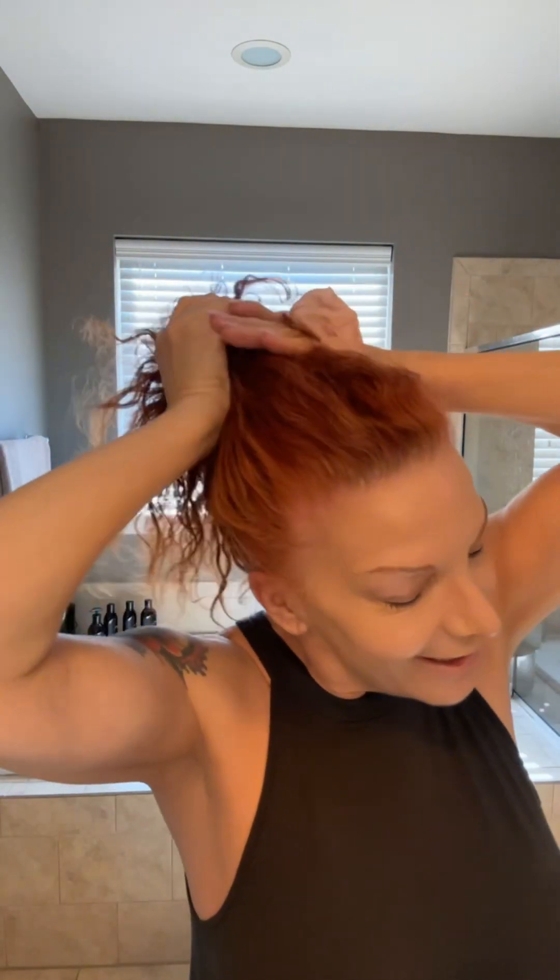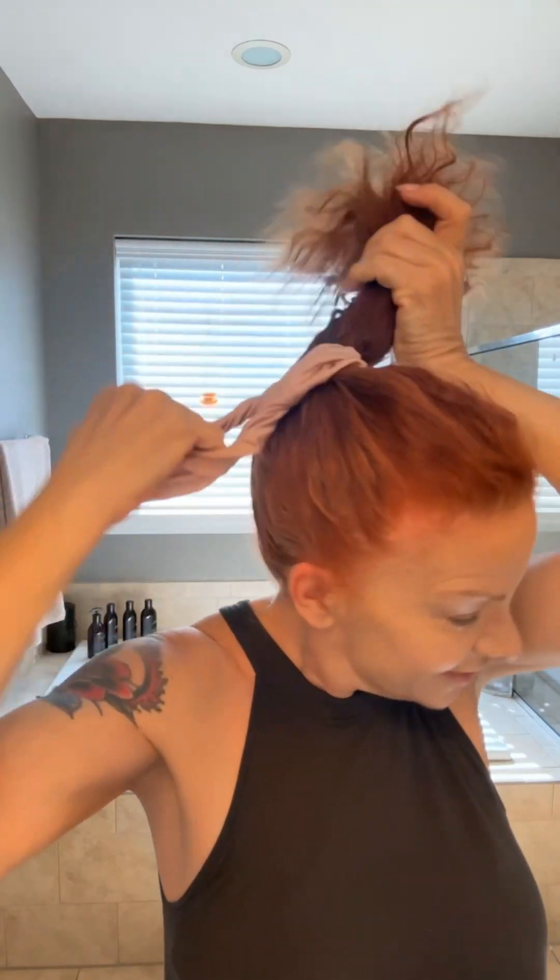I just want to introduce you to a couple of my favorite products. We'll do a quick get ready with me. So I have two of her blushes. Her blushes are insanely beautiful.